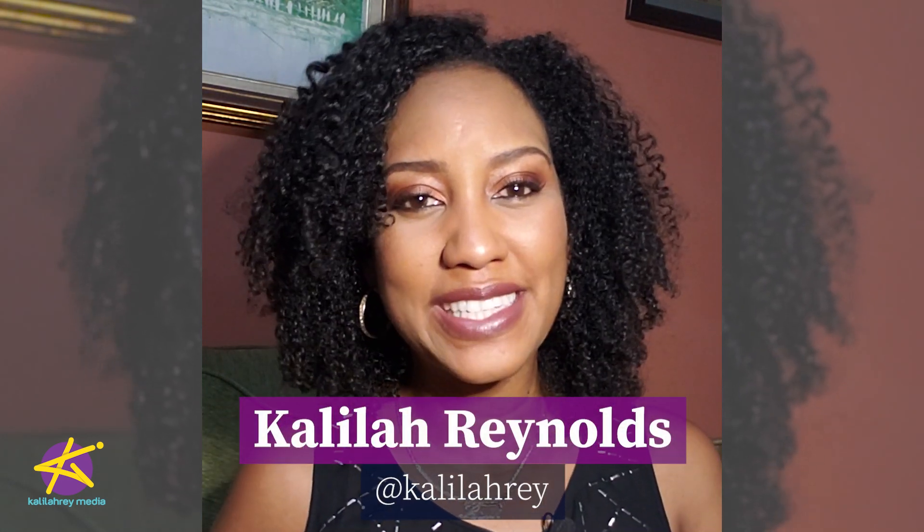Hey guys, I'm Kalila Reynolds and it's time for another episode of Money Mondays, brought to you in partnership with Proven Wealth.